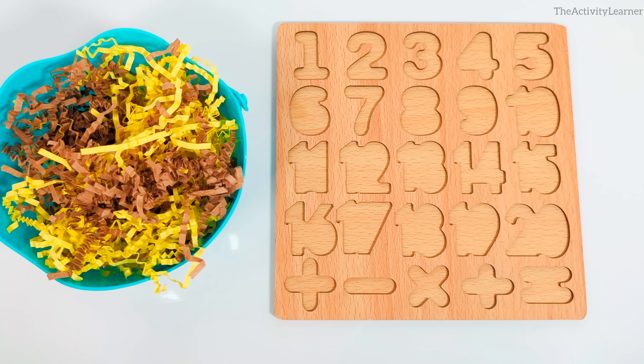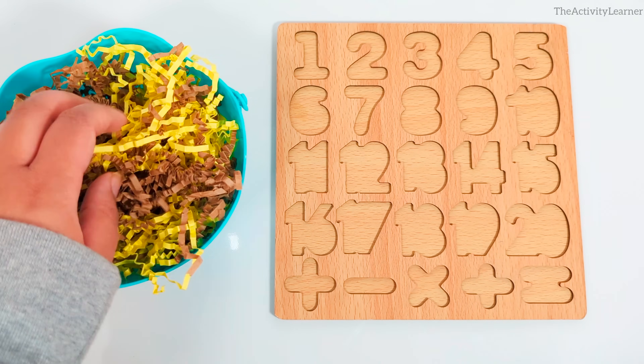Hey activity learners! Let's do a numbers activity. Let's learn the numbers 1 to 20. I need your help to find all of the missing puzzle pieces. Let's start looking.